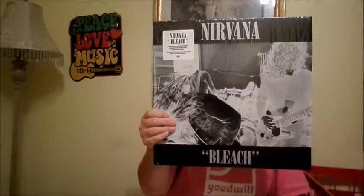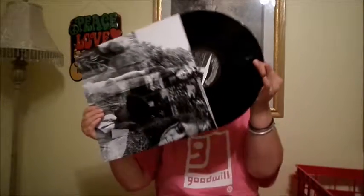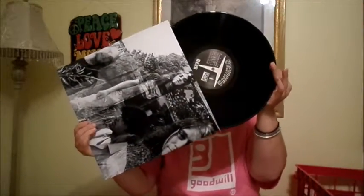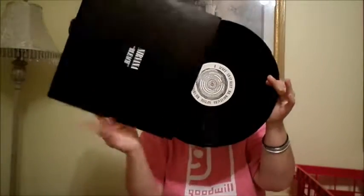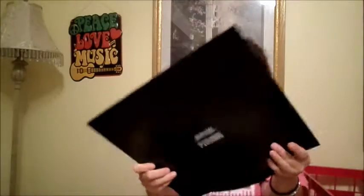Another one I bought brand new is this Nirvana Bleach album. I got it for 16 bucks. It's got the band on the cover. My favorite song on this album I'd have to say is About a Girl — it's one of my most favorite Nirvana songs. It's just plain black vinyl but it's got really cool artwork on it.